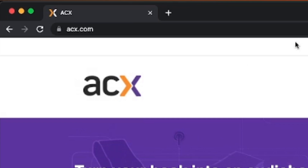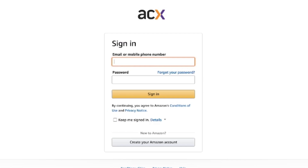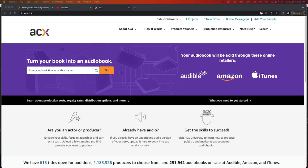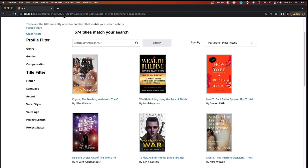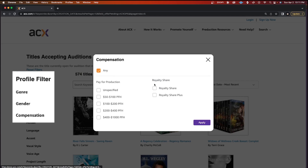Head on over to www.acx.com and click on the top right where it says sign up now. You can use your Amazon Prime account or a brand new email address. Once you've signed up, click the search button and then titles accepting auditions, and you can start scrolling through the hundreds of books currently accepting auditions. You can even add filters based on genre, your gender, and how you want to be paid.